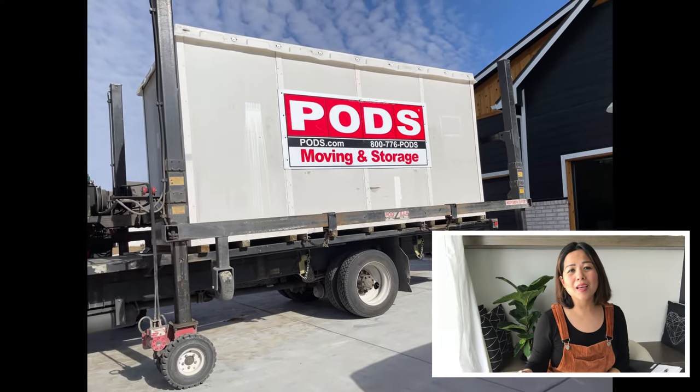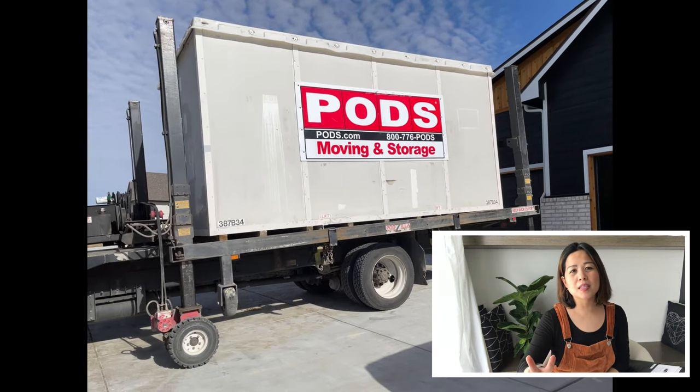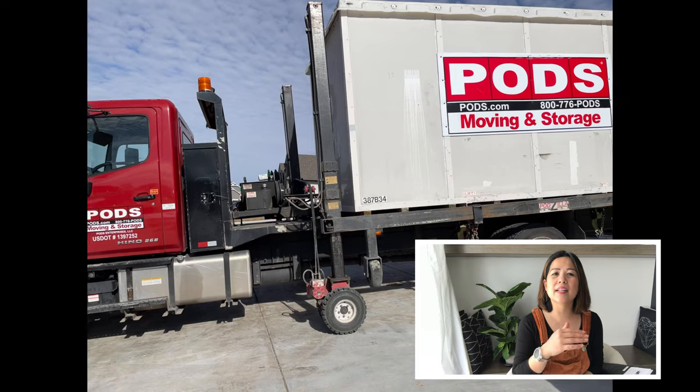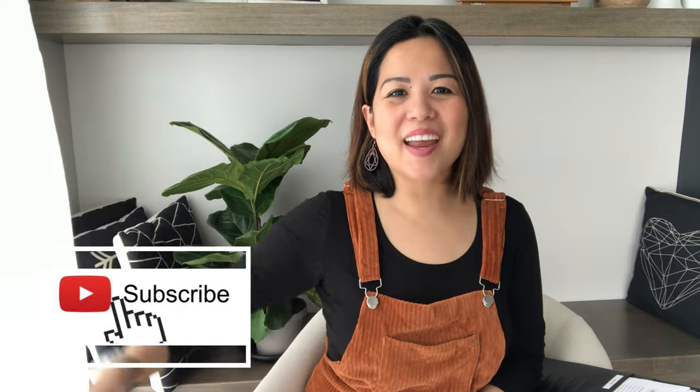Ultimately, our experience with PODS even for the second time was amazing. Whenever my husband called to schedule any drop-off, whether here in Kansas or in California, we never really had a problem. I would recommend using a PODS container if you don't mind moving your stuff yourself in and out of it. I hope this helped you make a decision — leave any comments below, stay blessed, don't forget to hit like, please subscribe, and I'll see you next time!